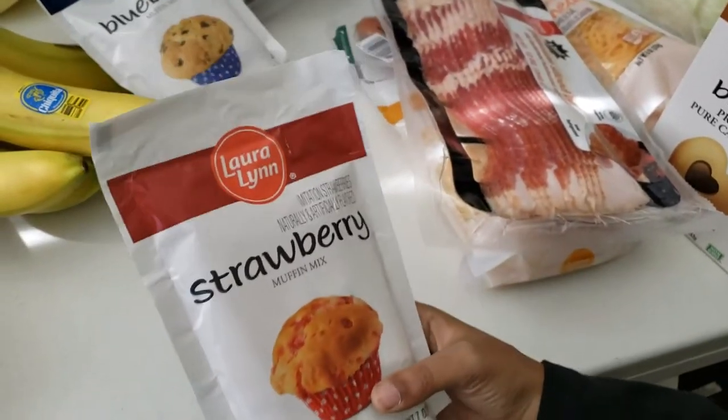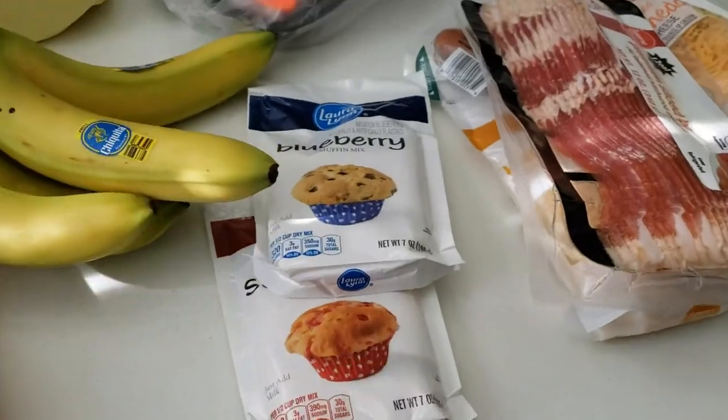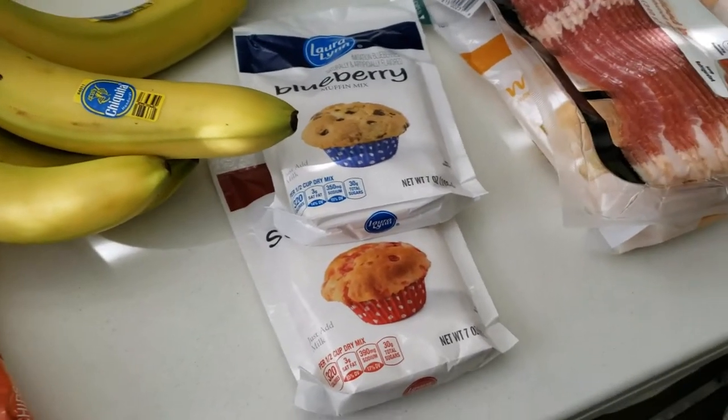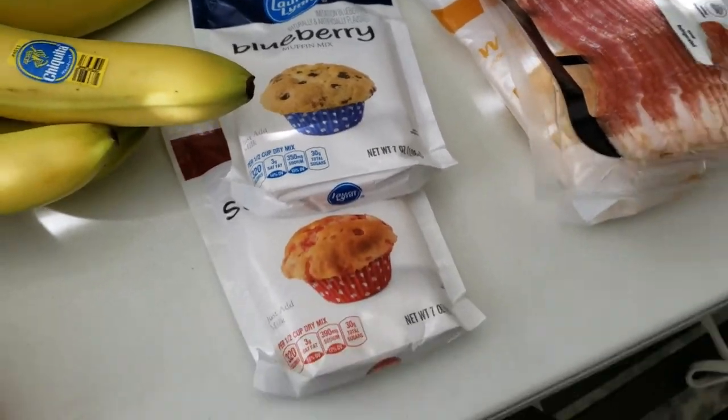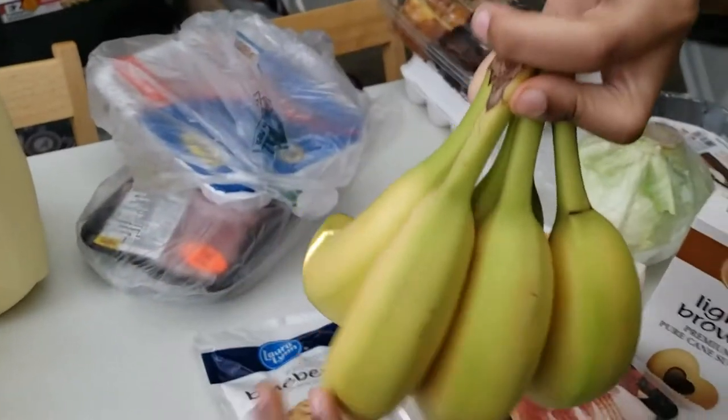We also got some strawberry muffin mix and some blueberry muffin mix. You all know our staples are the Martha White brand that we normally buy, but we wanted to try this brand to see how it was. Next, we also got a bunch of bananas — one, two, three, four, five — five bananas!